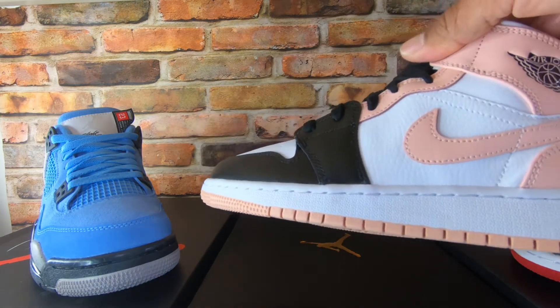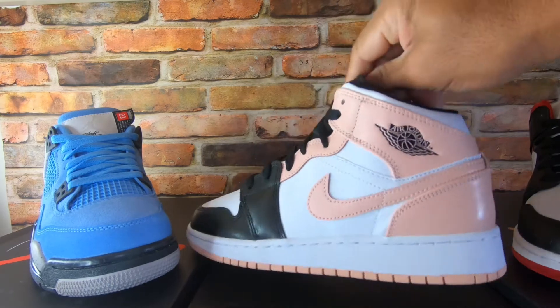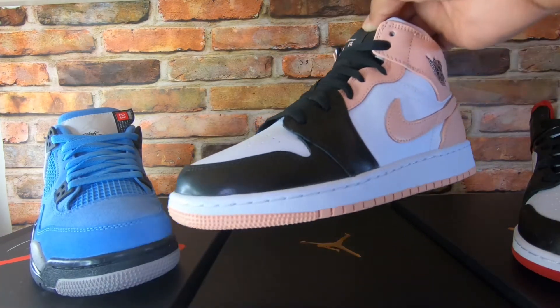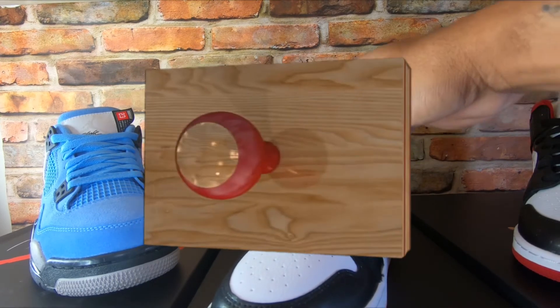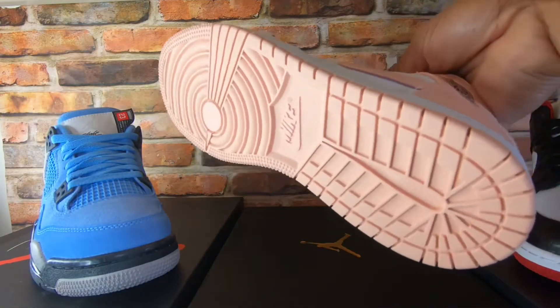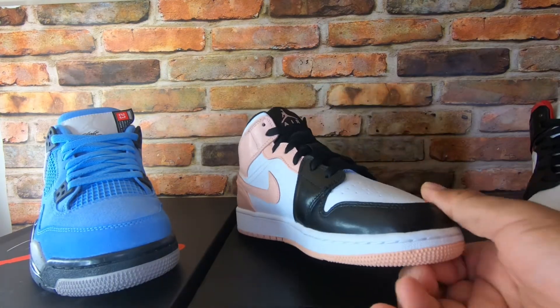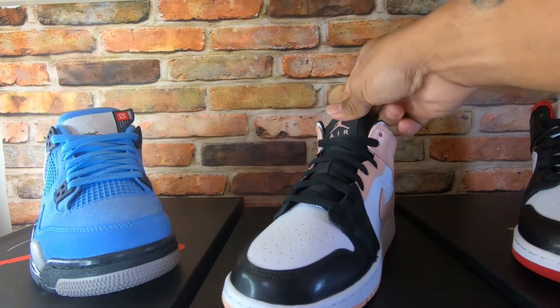This Air Jordan 1 Mid Grade School is the Arctic Orange, also called crimson tint. It's a size 4 and a half — I think also the last pair. Retail is $90 and I sold it for $195. That's a massive return on that one, almost 100% return, and it also shipped free.